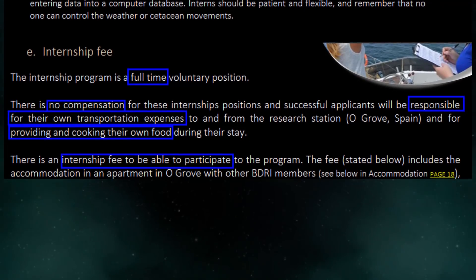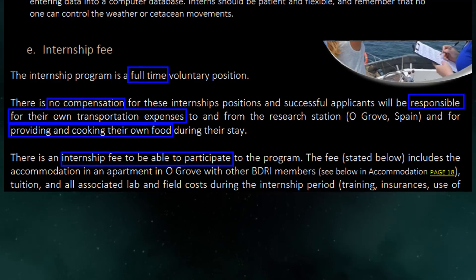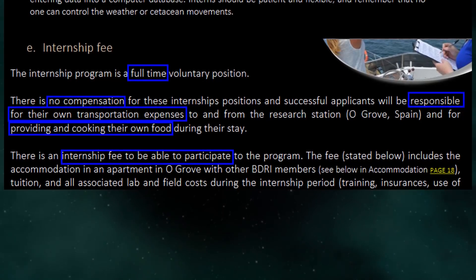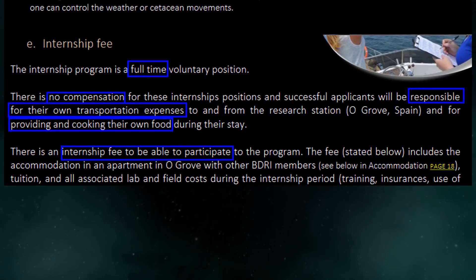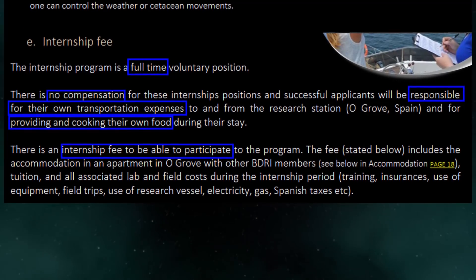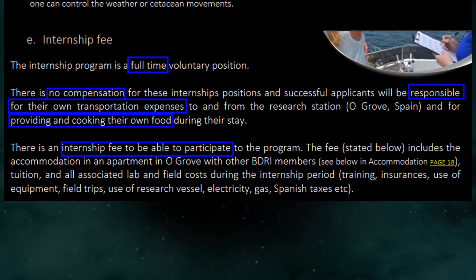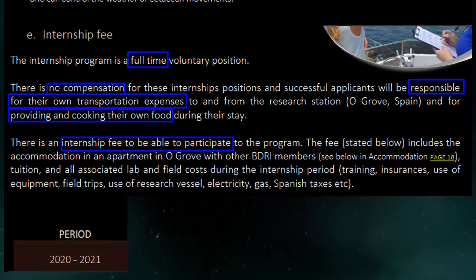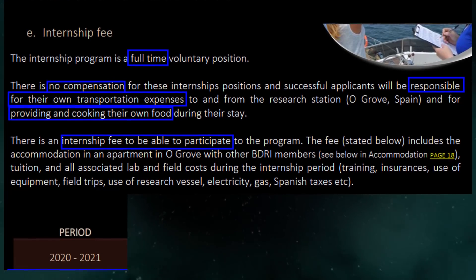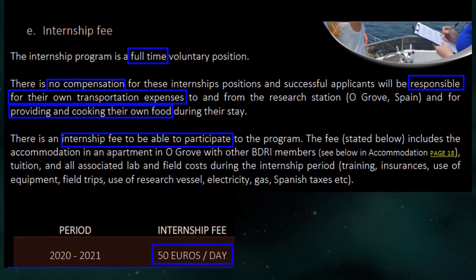See below in accommodation page 18. Tuition and all associated lab and field costs during the internship period, training, insurances, use of equipment, field trips, use of research vessel, electricity, gas, Spanish taxes, etc. Period: 2020 to 2021. Internship fee: 50 euros per day.